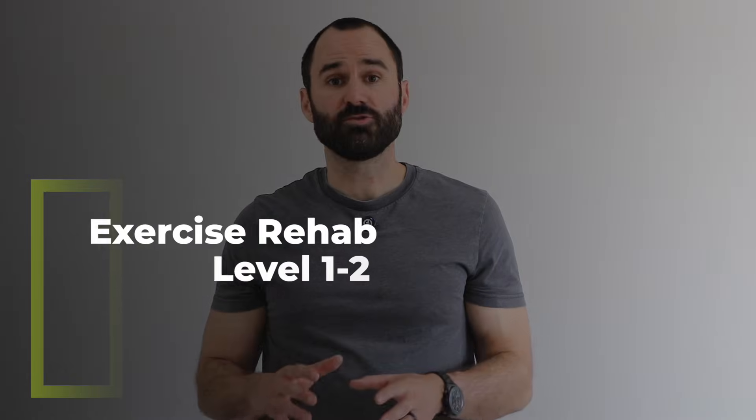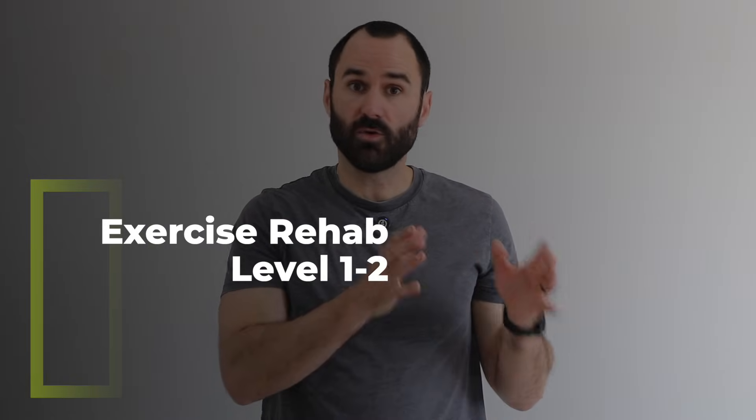Now we're going to start the exercise rehab portion of this video. We're going to give you level one and then progress to level two. We'll give you some options, but you will need to adjust this a little bit to your individual needs, tolerance, and pain. If you need to reduce the range of motion, do fewer sets, or take an extra day, make sure to customize this to your current condition.